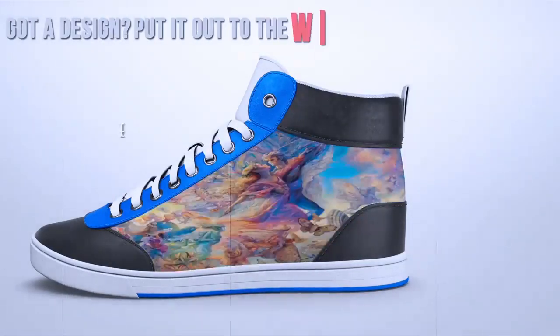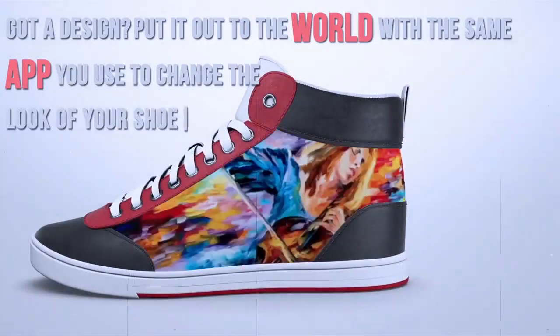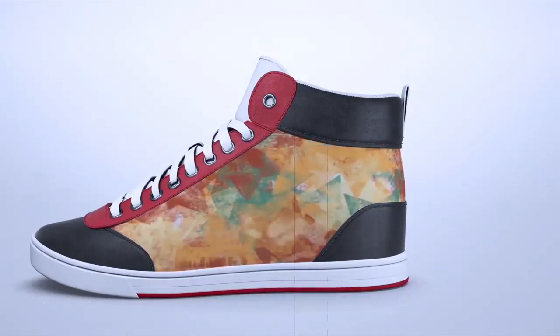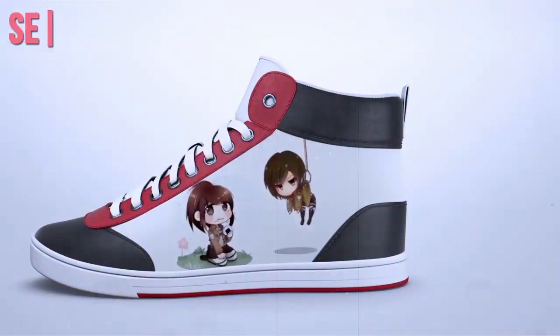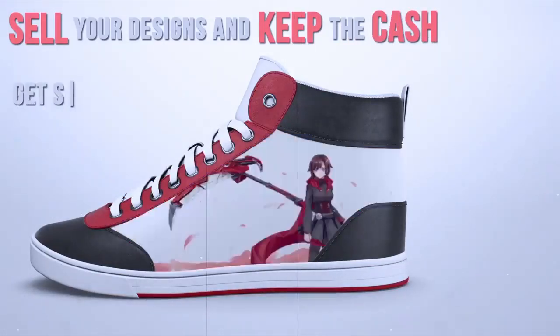Got a design? Put it out to the world with the same app you use to change the look of your shoes. If you can design it, you and anyone you know can wear it. Sell your designs and keep the cash. Get seen and heard.